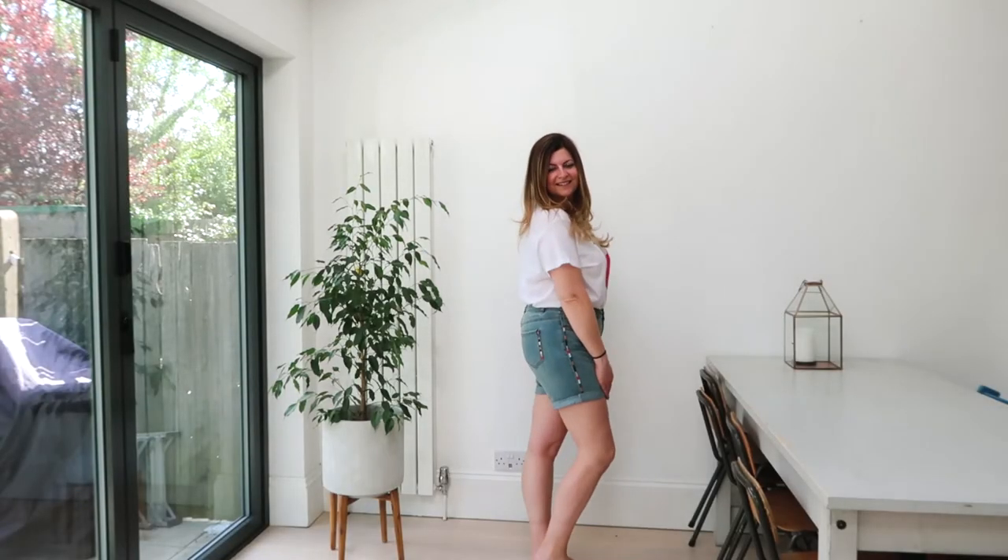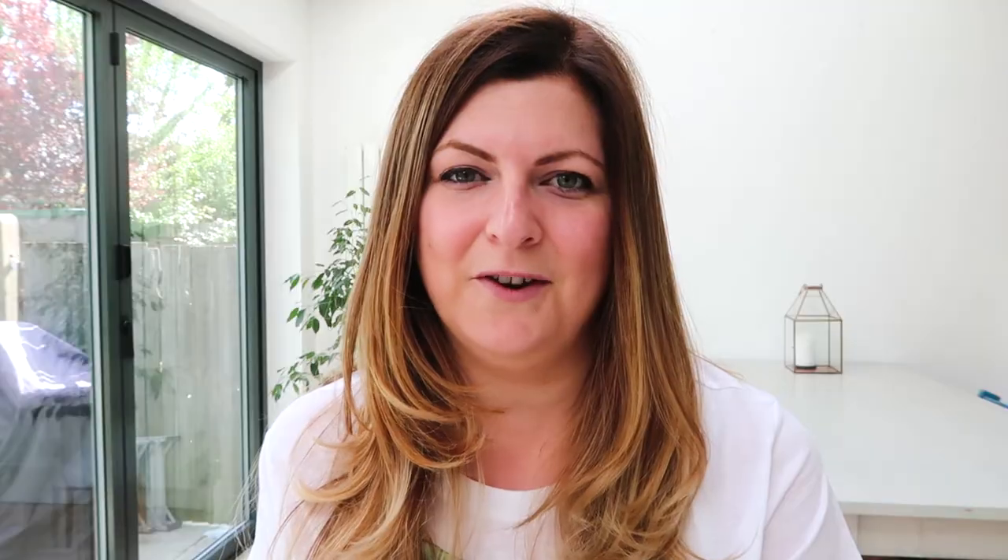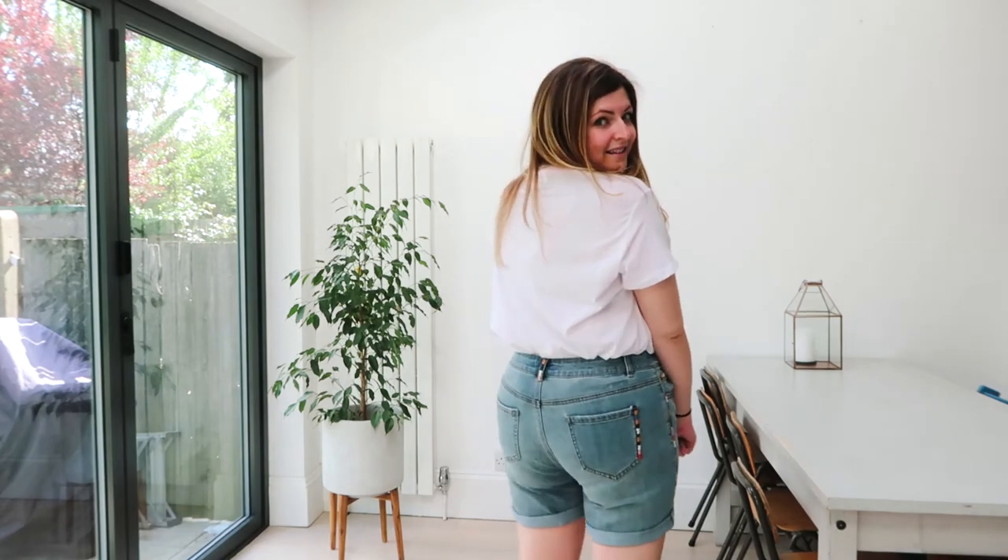These denim shorts are from Sainsbury's as well. I love that they have a little bit of extra detail in the fun embroidery. They are quite short, which is something I've avoided for years, but I do quite like short shorts so I'm embracing them and bringing them back into my wardrobe. I'm wearing them here with a t-shirt from H&M.